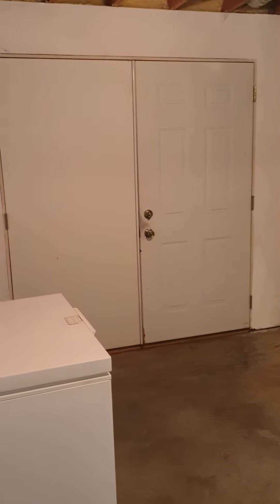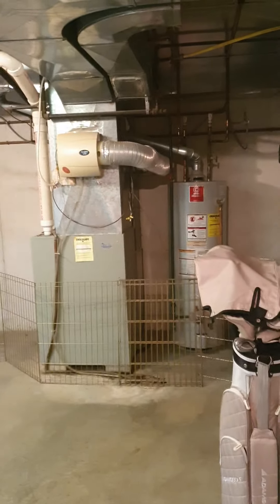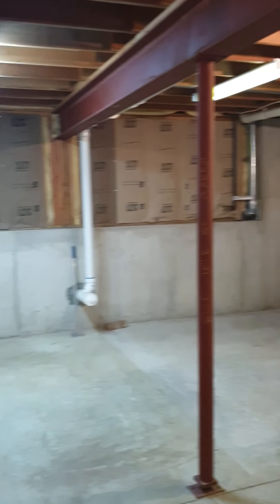And more places where you could finish. You could put a cool movie room in here, or you could just leave it for your toys. All right, let me know what you think!